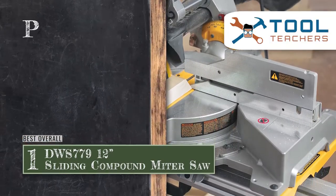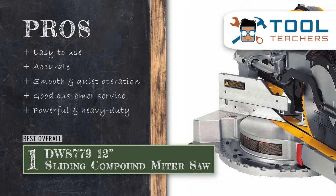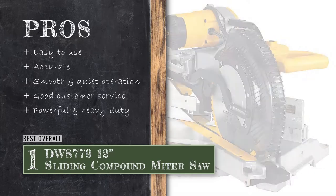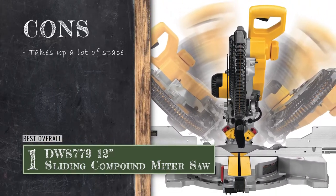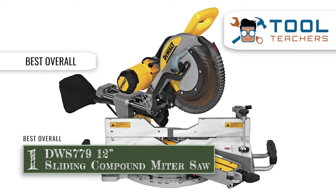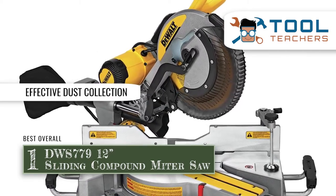Its pros are: it's easy to use, it's quite accurate, it's smooth and quiet to operate, DeWalt provides good customer service, and it's powerful, made of heavy-duty construction. However, it takes up a lot of space. The bottom line is: it's tough enough to saw through any width, it's our choice for the best overall miter saw, and the dust collection system captures almost all dust.